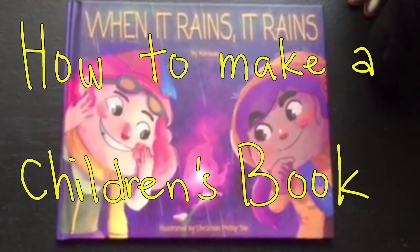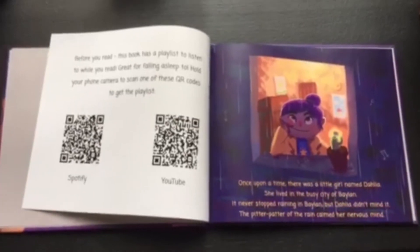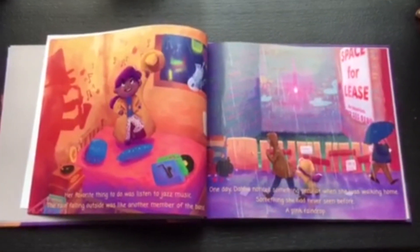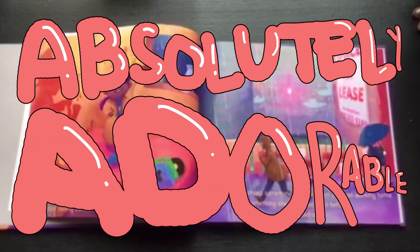I'm gonna tell you how my fat Asian self illustrated a children's book. The story is written by my friend Komodo. It's about two girls who see a pink raindrop, and I think it's absolutely adorable.